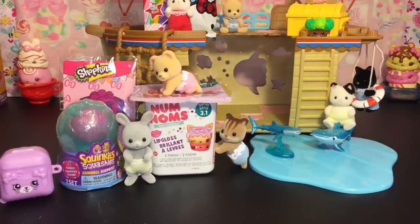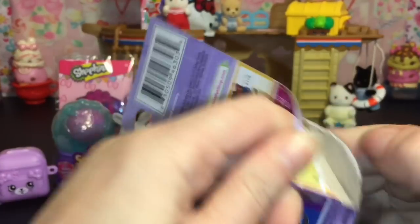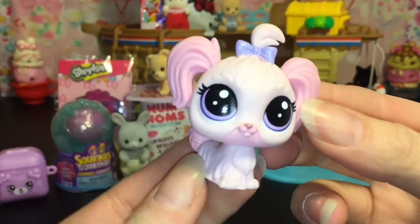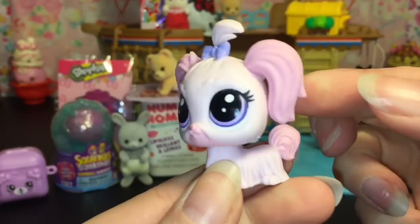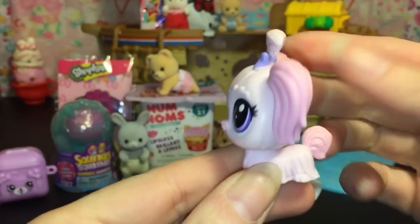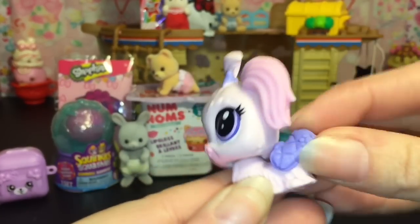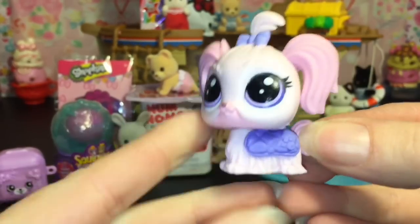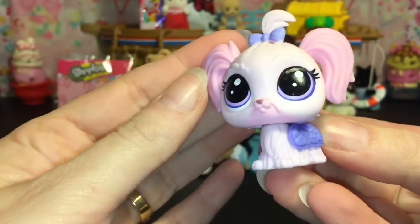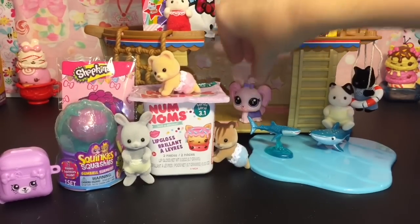Next up on deck, let's open our cute little LPS puppy from Pets in the City. Her name is Lila May Pink Tail — very cute, she has a little bobble head, and she also comes with this adorable little doggy sweater, so when it gets cold you can have her wear her sweater. Super cute — she's an adorable little puppy. We'll put her inside there.